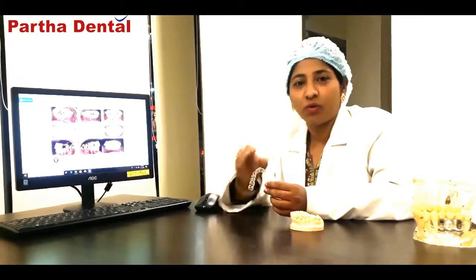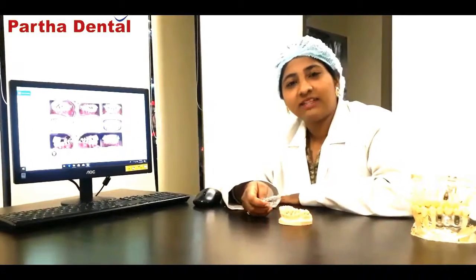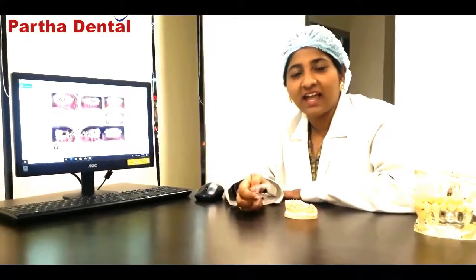Whenever a patient with an orthodontic complaint — such as proclined teeth, forwardly placed teeth, or any irregularity in the teeth — comes to the dentist, they are usually given braces. These braces are naturally visible when put on the tooth, and patients have always complained that the metal braces break while eating, are visible while smiling, and make them feel uneasy at parties, ceremonies, and even at college.